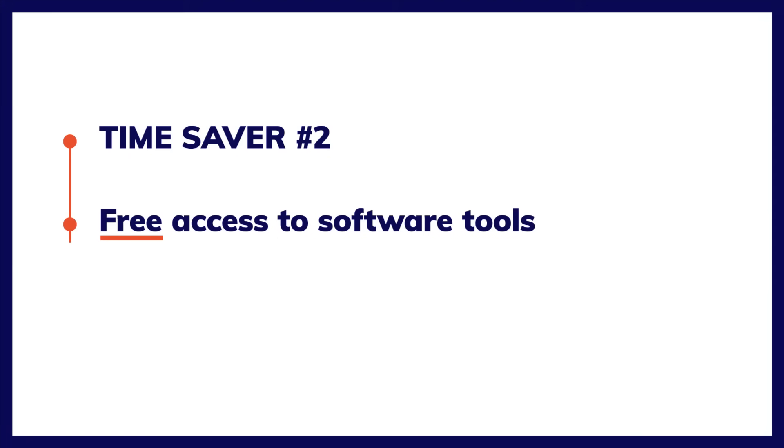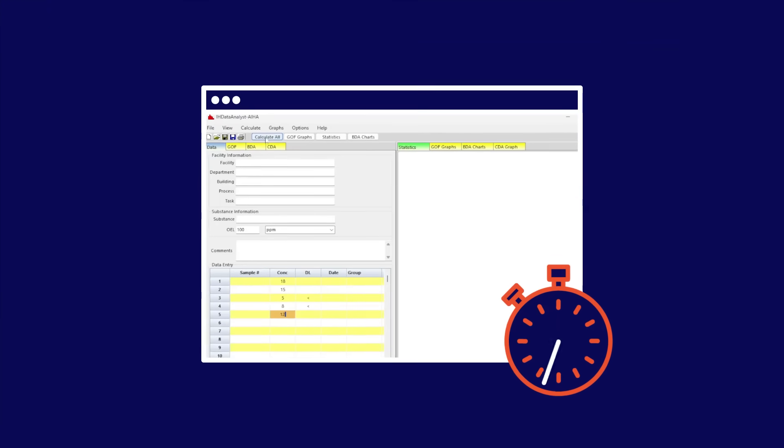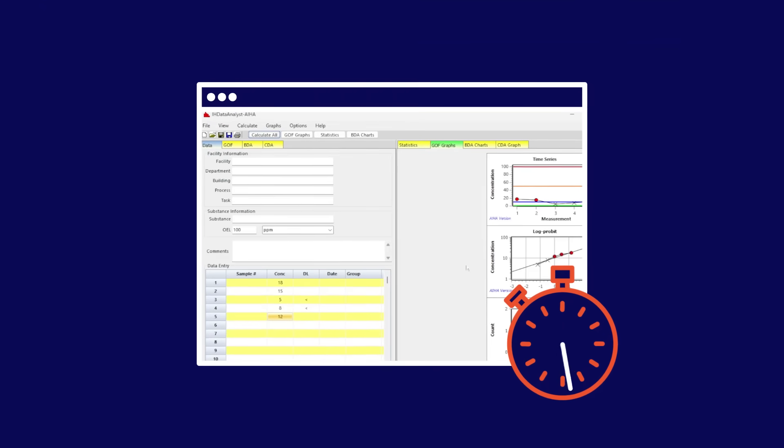Now for time saver number two. You also have free access to the software tools you can use to characterize exposures. It takes just a few minutes to enter the data points and get the output you need to make informed risk decisions.